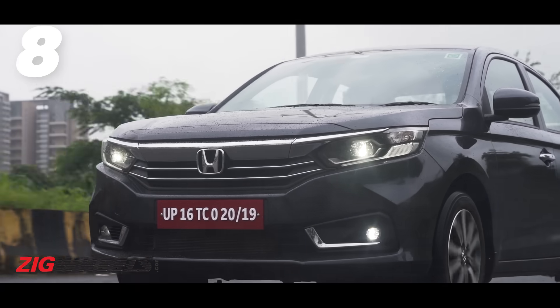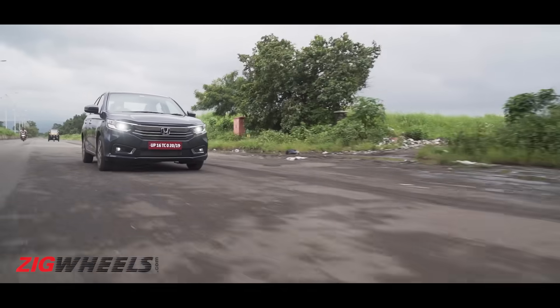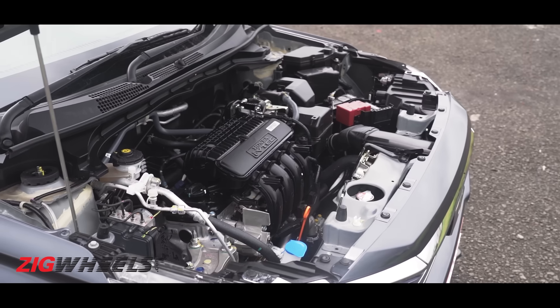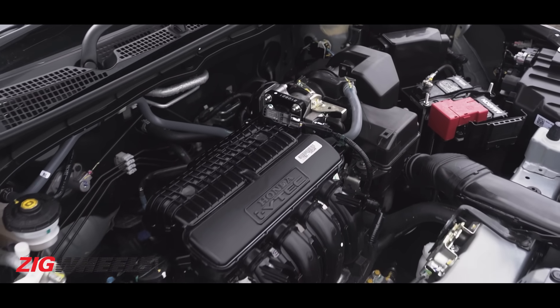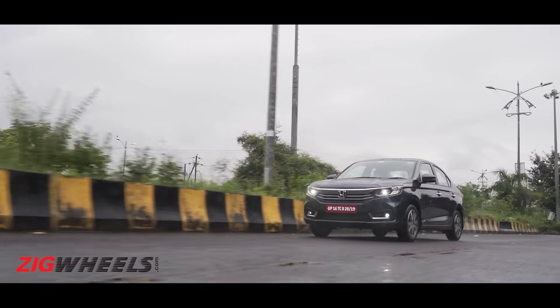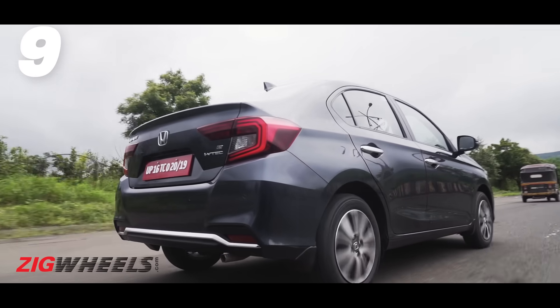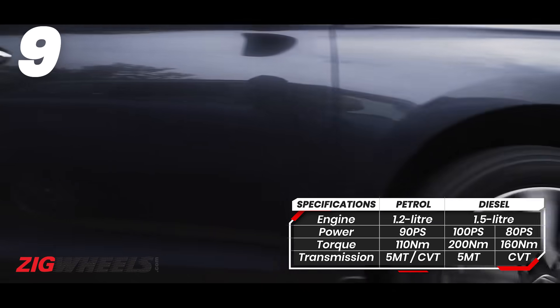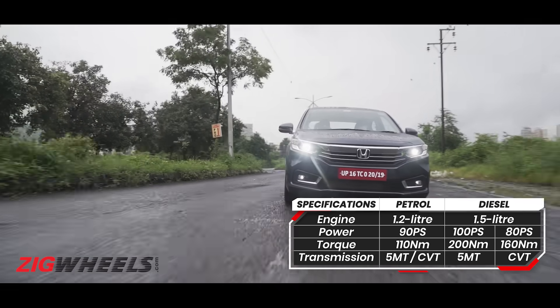Engine and gearbox options remain unchanged, but there's less of a choice now. The V variant is now gone, which means the petrol CVT is available in two variants and the diesel CVT in just one. We've driven all four versions and they don't feel any different to drive. The petrol remains the go-to pick if you want a no-nonsense city commuter — pick the CVT if you want some added convenience.